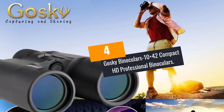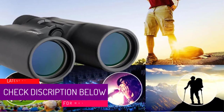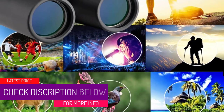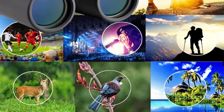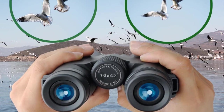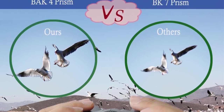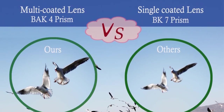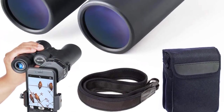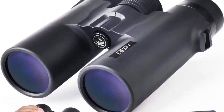At number 4: Gossky Binoculars 10x42 Compact HD Professional Binoculars. This is a compact roof prism binocular which is equipped with fully multi-coated green film lens that provides remarkable magnification and image clarity, yet it comes at just a fraction of the price of other large frame binoculars. So why should you stress yourself with non-portable kinds of binoculars? With this one from Gossky, you will enjoy 10x magnification and true-to-life details of what you are observing. With extremely accurate color production and the bonus smartphone adapter, you can capture and record the beauty of your surroundings in an extraordinary way.